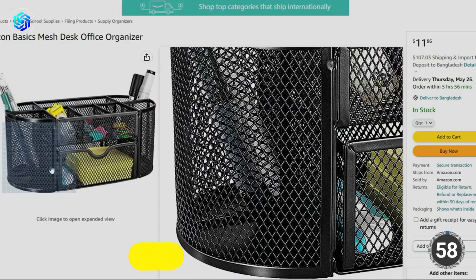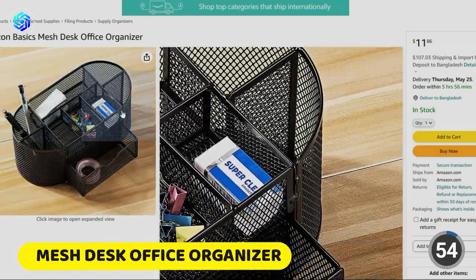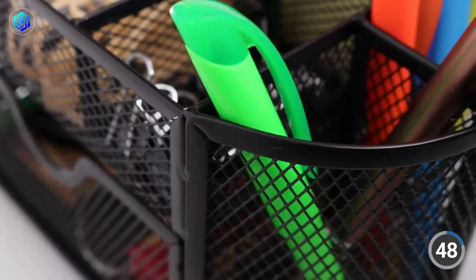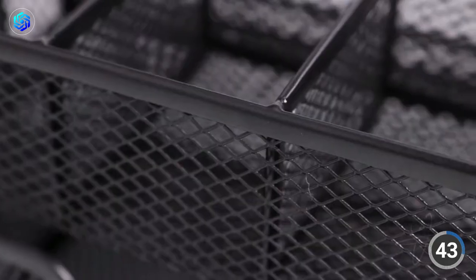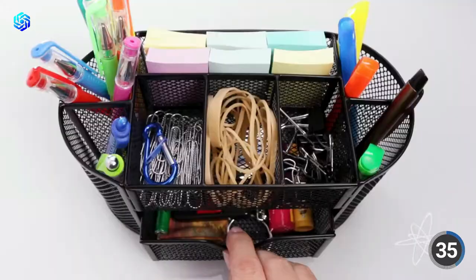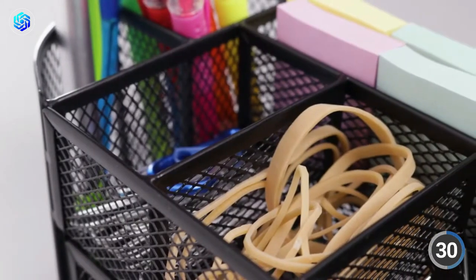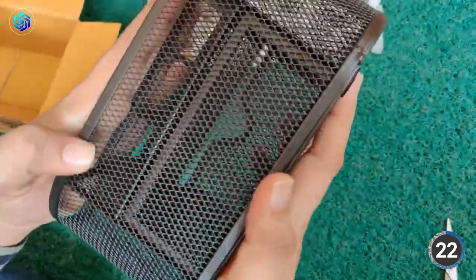First, we have the Mesh Desk Office Organizer. This fantastic office organizer can be put to use in any number of settings, including but not limited to workspaces. The commercial-grade steel used in the construction of this organizer guarantees its longevity and sturdiness. It has a fashionable mesh top that allows for ventilation and discourages dust accumulation, thereby maintaining a dust-free workspace. The organizer has various compartments, such as a pull-out drawer and a pen holder to help you keep your things in order.